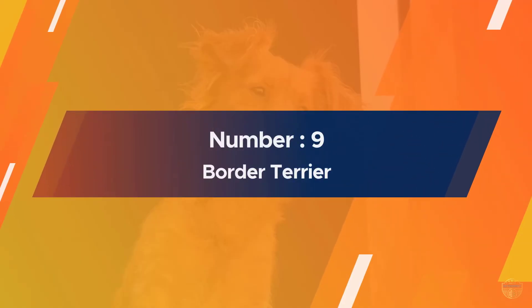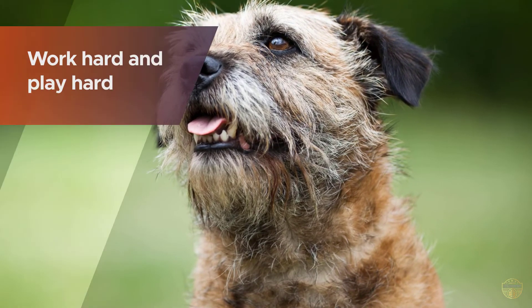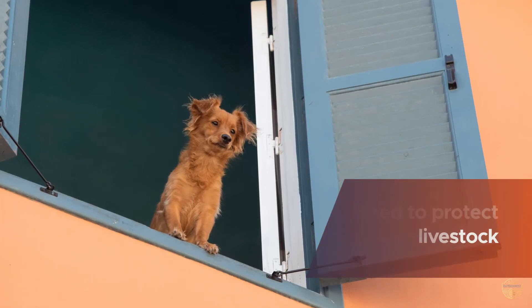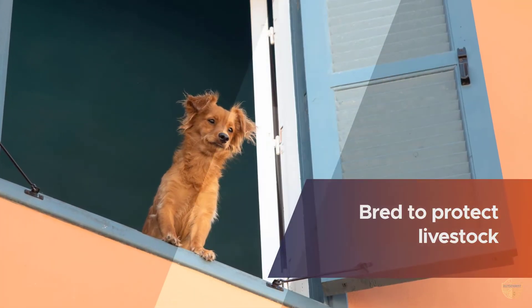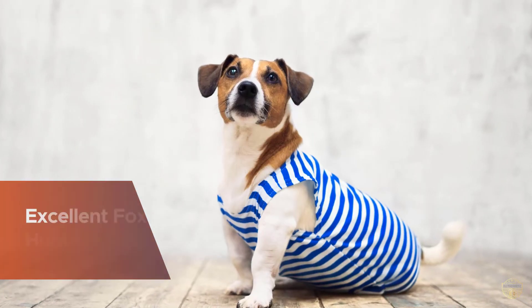Number nine: Border Terrier. Border Terriers have a mentality of work hard and play hard. They are specifically bred to protect livestock and farmland in Scotland and England. Border Terriers are excellent fox hunters and have superior skills in running and digging.